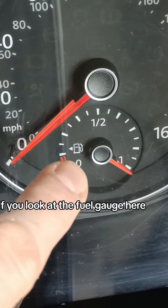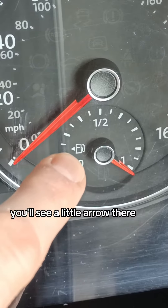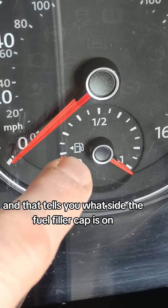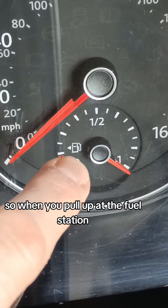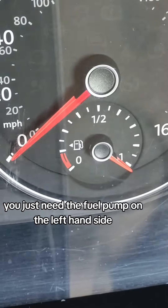If you look at the fuel gauge here, just on the left hand side of the gauge you'll see a little arrow pointing to the left, and that tells you what side the fuel filler cap is on. So when you pull up at the fuel station you just need the fuel pump on the left hand side.